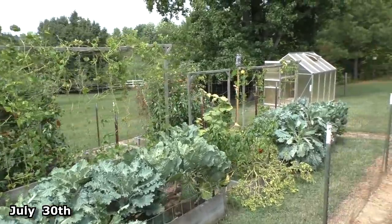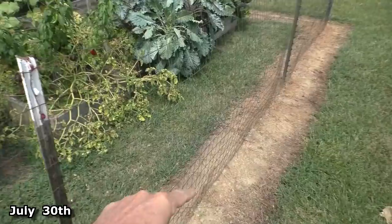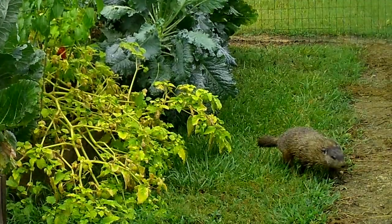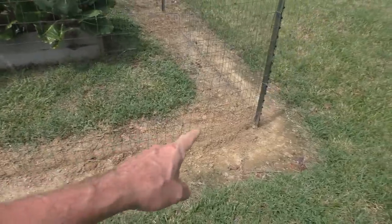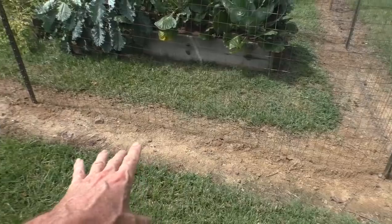Yesterday I noticed claw marks along the dirt and I checked the trail camera and there was a groundhog in the garden. I can't really see where it did any damage. And last night a raccoon was sniffing around trying to dig under the fence.